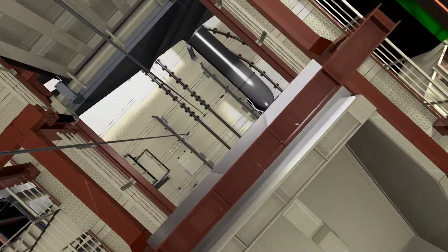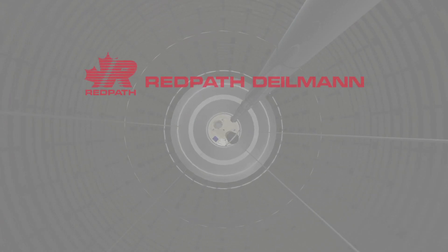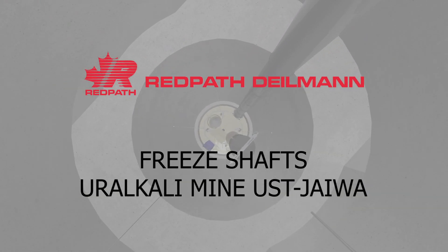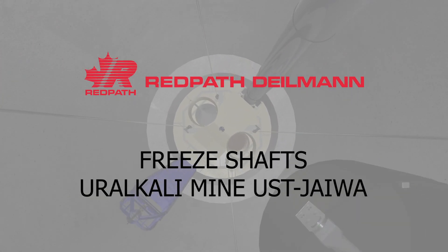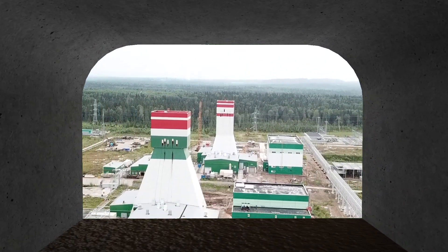Shaft sinking. Anyone who wants to build an underground mine has to overcome major challenges. The construction of a shaft is a complex task and requires a lot of know-how and experience of all parties involved.